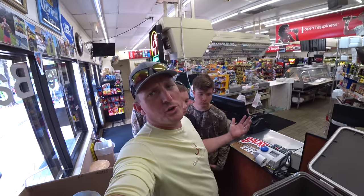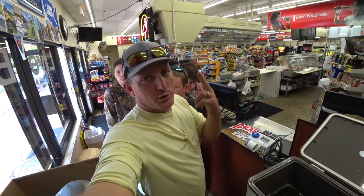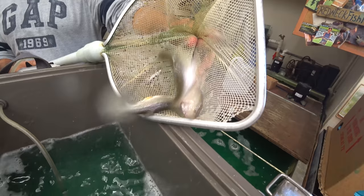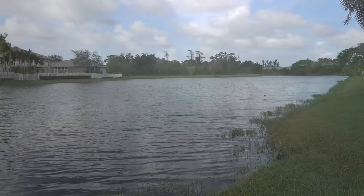The word on the street is that you cannot catch a peacock bass when there's a cold front. Well, we got a cold front. The boys have off school, and we're going to see if we can catch a peacock bass. We would have gone offshore today, but the ocean's too rough, so here we have it. We're getting some shiners, we got some top water, and we're going to a secret lake.